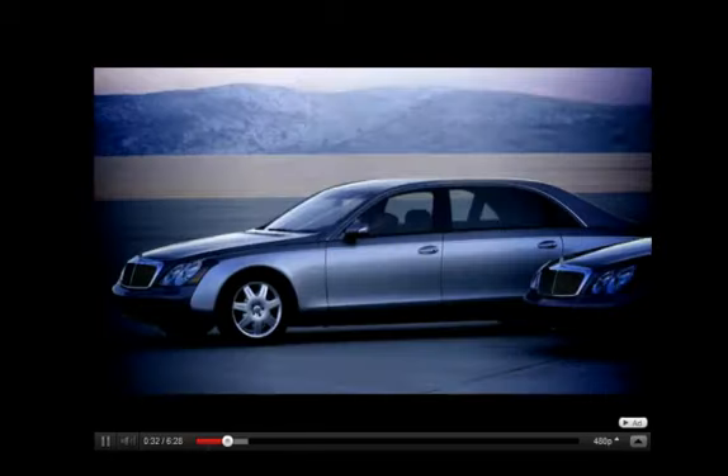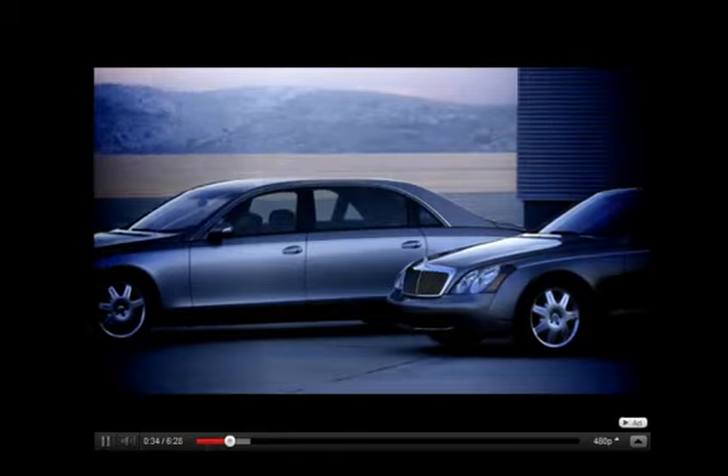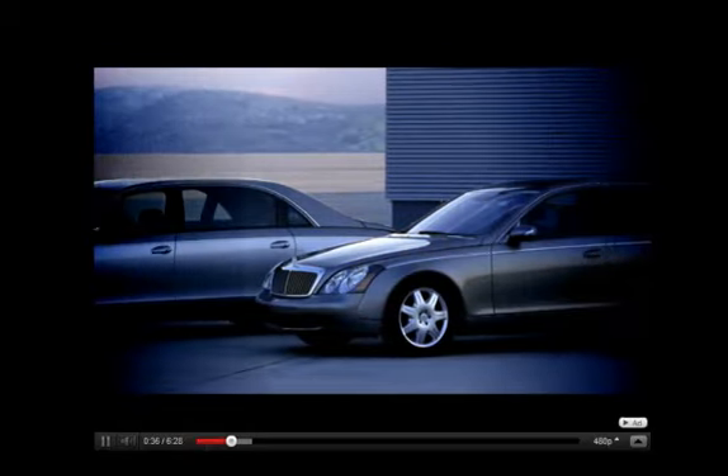Now the real question: what car did P. Diddy buy his son? Well, if you must know, it was a Maybach — an über Mercedes, a lovely sedan that sort of looks like an oversized S-Class.